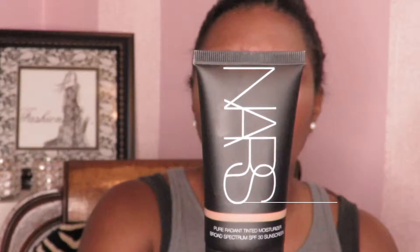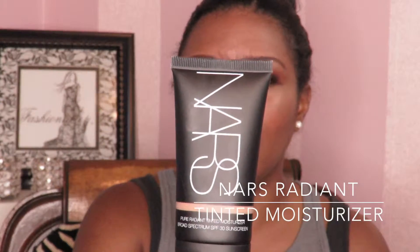What I've also been enjoying is mixing the NARS foundation with the NARS Radiant Tinted Moisturizer in Seychelles Medium Dark. This foundation is very serum-like and highly pigmented, so mixing it with a drop of the tinted moisturizer makes it easier to place and spread, gives me more working time since it dries down quickly, and results in a finish that's still very skin-like but also very glowy. I love mixing these two together.